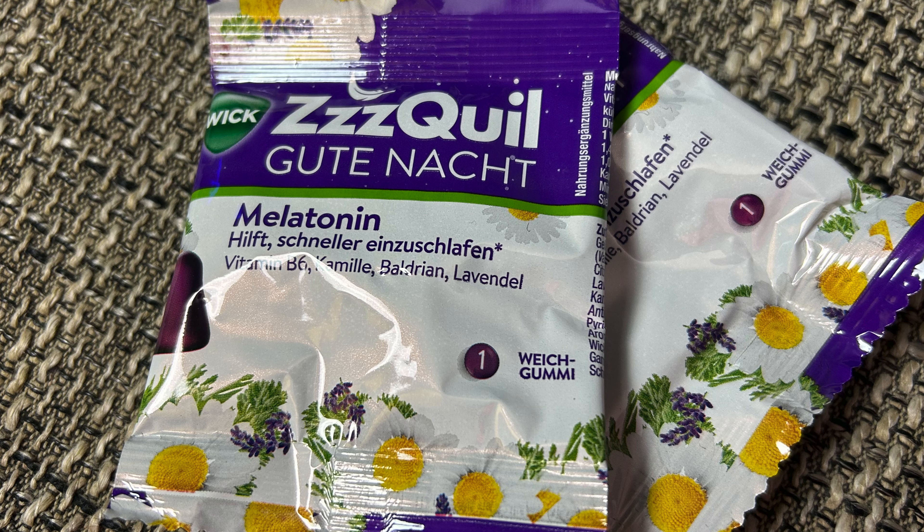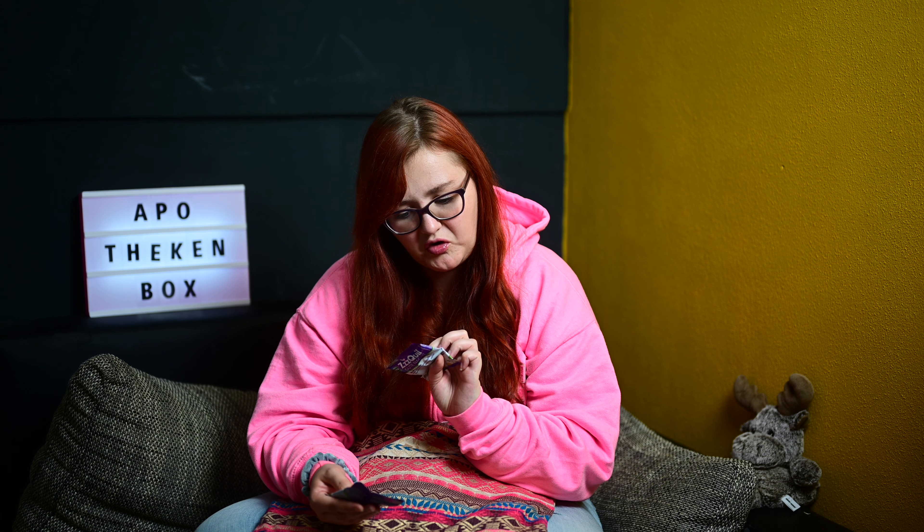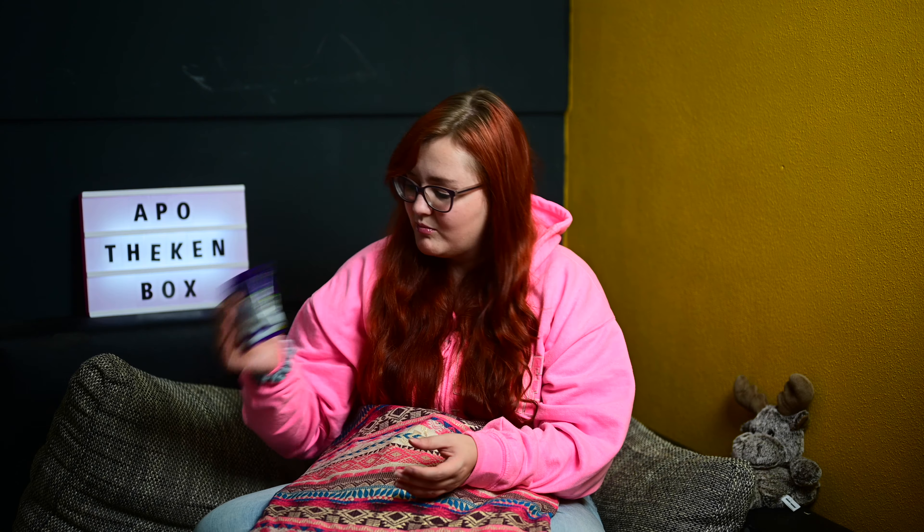Das erste, was wir hier drin hatten, waren zwei Goodies. Und zwar hatten wir von Sequel – gehört habe ich es schon, aber noch nicht getestet – Gute Nacht Melatonin, hilft schneller einzuschlafen. Mit Vitamin B6, Kamille, Balderian und Lavendel. Ein Weichgummi ist da drin. Finde ich jetzt nicht schlimm, dann werde ich das vielleicht mal testen, wenn ich Frühschicht habe.